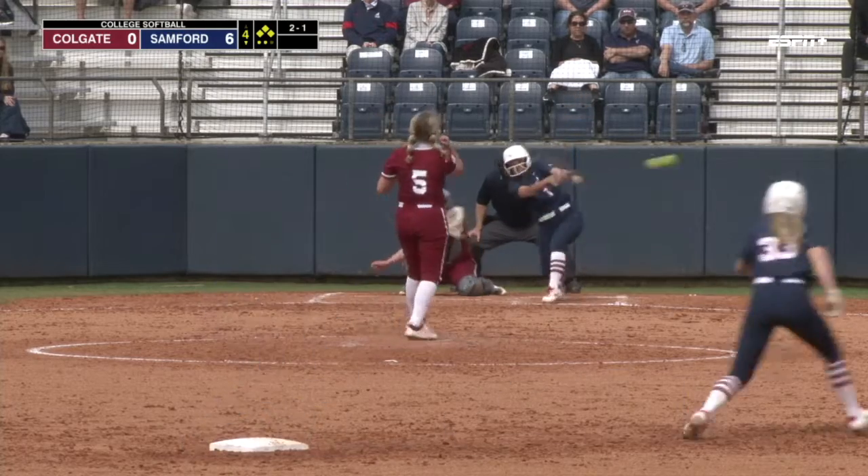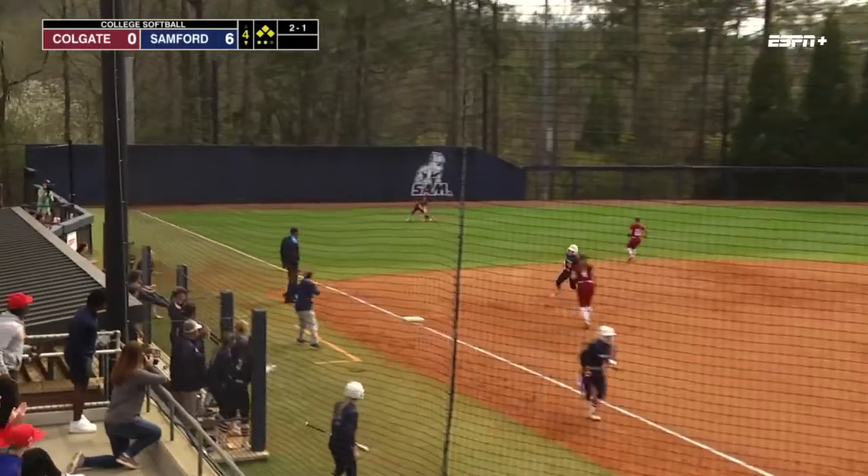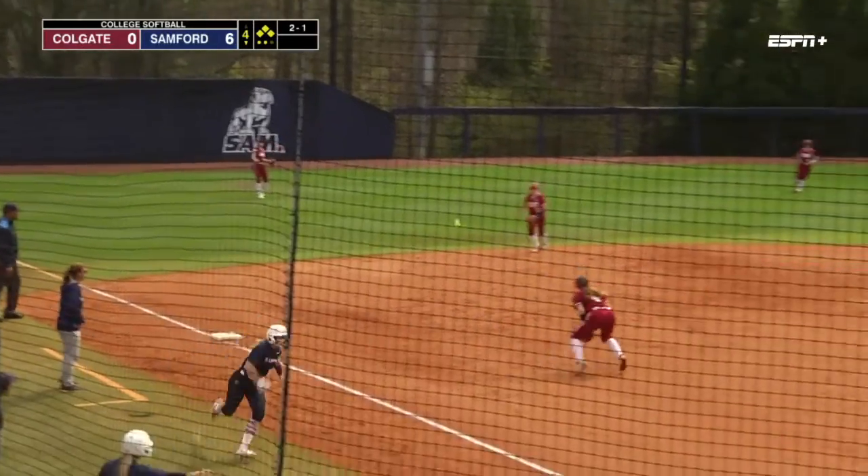235 batting average for Yantis. A line drive base hit into left field. Score, two.